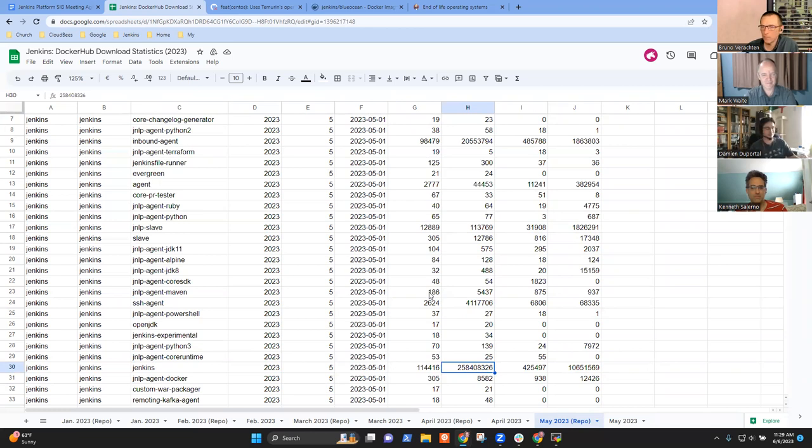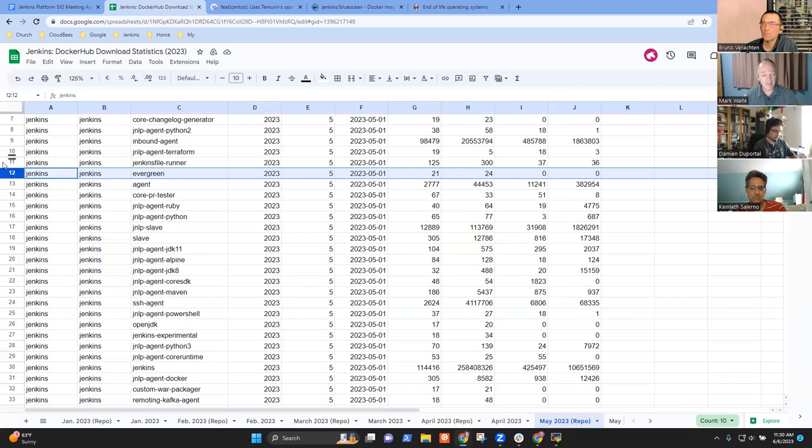One use case for this data: deciding whether to document discontinued projects. The Evergreen project and Jenkins File Runner both show very small numbers — for example, Evergreen has very small pull counts compared to the 114,000 unique IPs pulling the main controller image, or 98,000 for the inbound agent. That three-orders-of-magnitude ratio is more than good enough to confirm we've succeeded in not having those discontinued projects running widely. This data helps decide whether we need to document anything about Evergreen other than its non-existence.